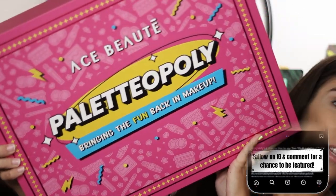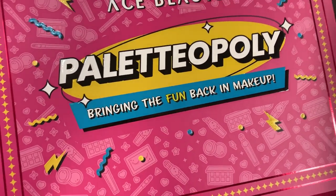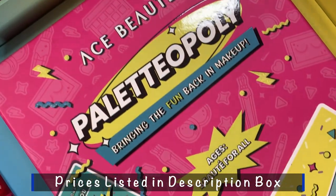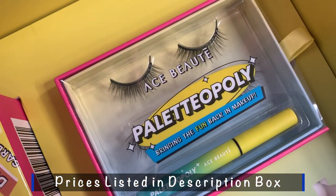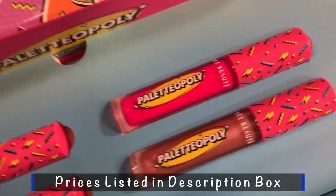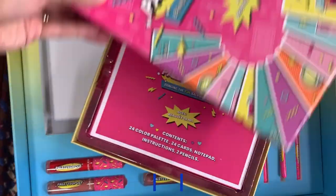I went ahead and took some video footage on my phone and I'm going to overlay it while I talk. In this new collection called the Paladopoly — bringing the fun back to makeup — they have an eyeshadow palette, magnetic lashes and the liner that goes with it, liquid lipsticks, a lip gloss, a makeup brush set, and also the game, which is the whole focal point of this collection. They made up a game to go along with the eyeshadow palette.